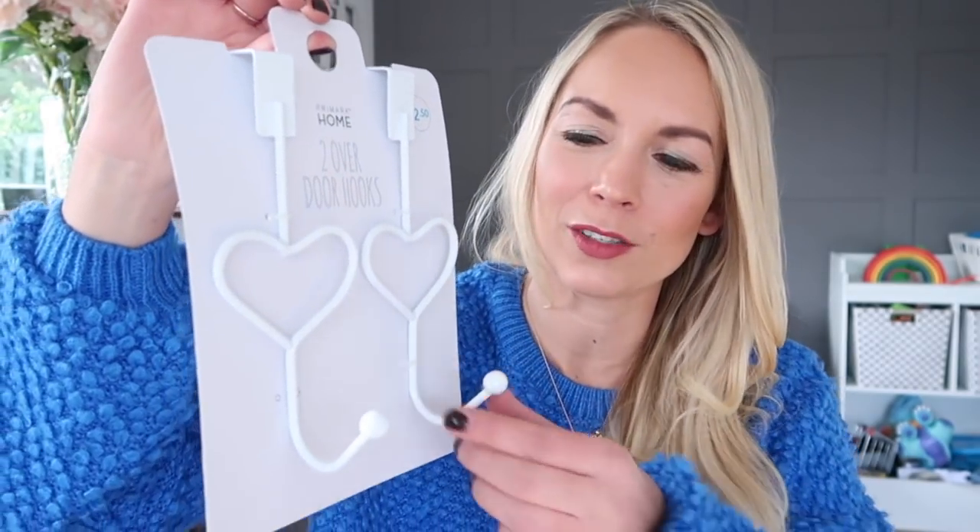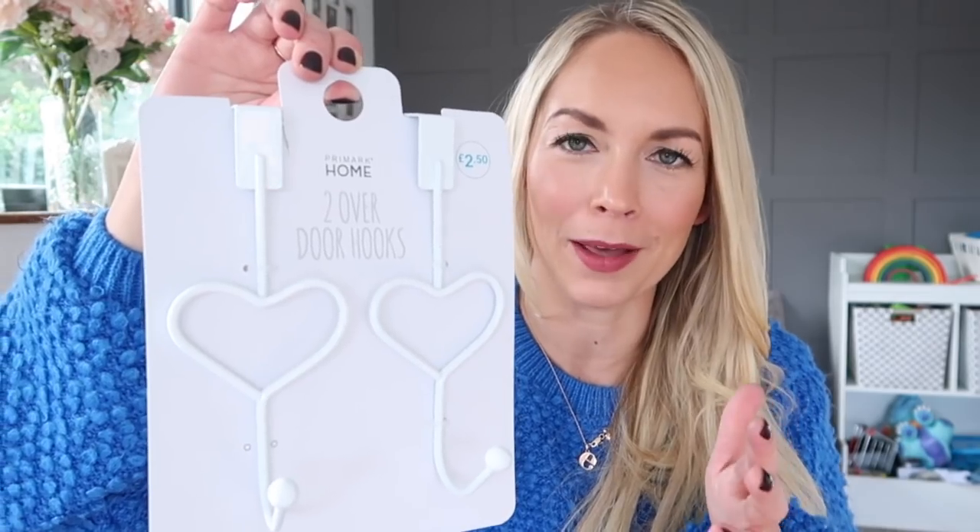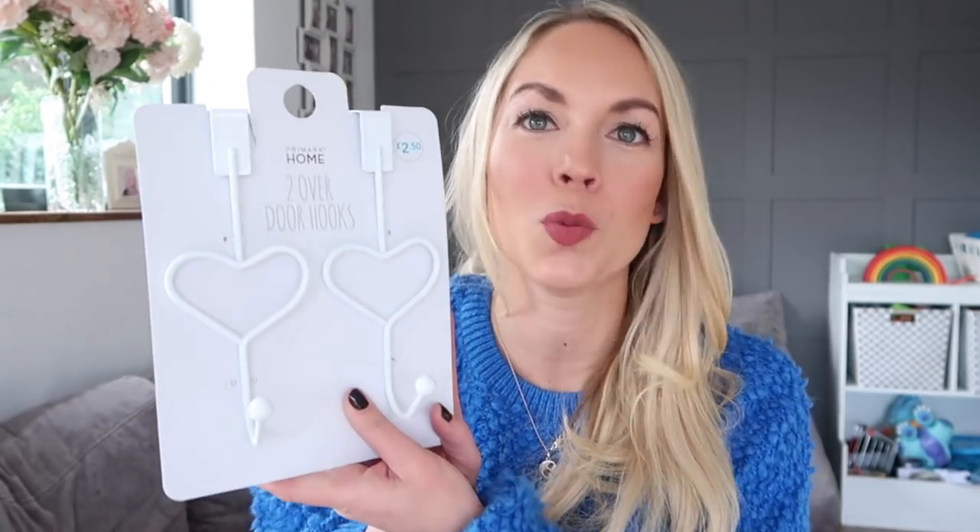I ended up going into the home section and there were so many nice things, but our house is pretty much done. The only thing I really wanted and couldn't get were marble bed sheets — they were really nice but they didn't have the size we needed. So the only thing I got in the home section were these little heart-shaped hooks. I've been wanting hooks in our bathroom for years, so I got these hang-over-the-door ones I can do myself, to hang my bathrobe on. They were two pound fifty. I also picked up another water bottle — my current one is leaking after so much use. This was two pound fifty as well and just really handy.